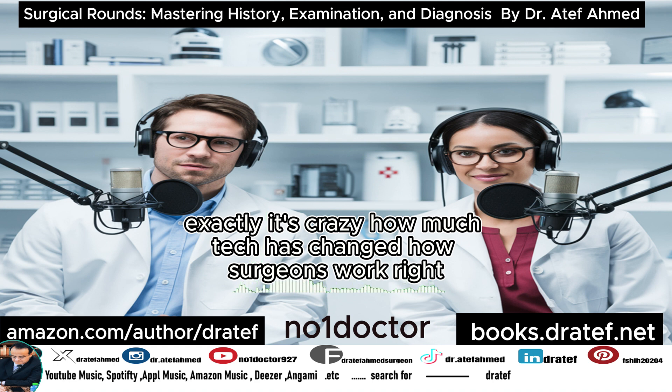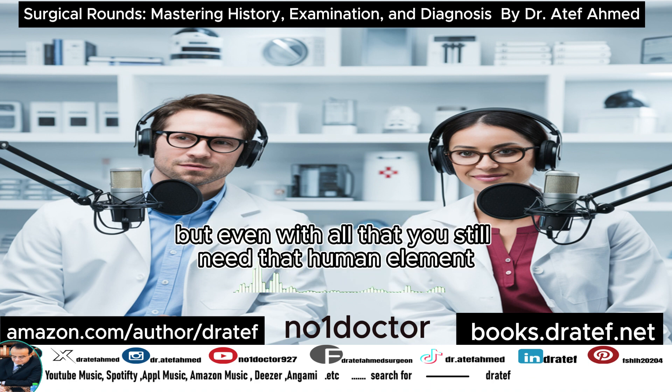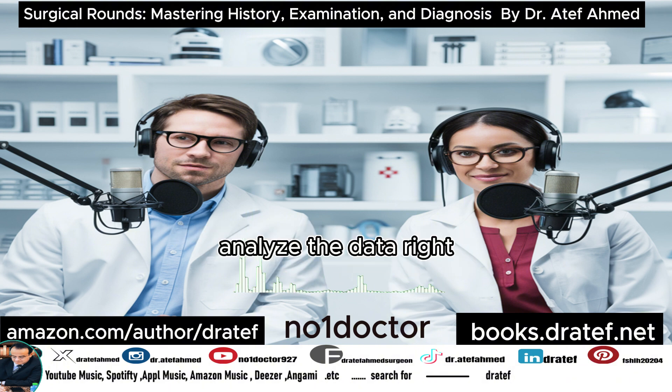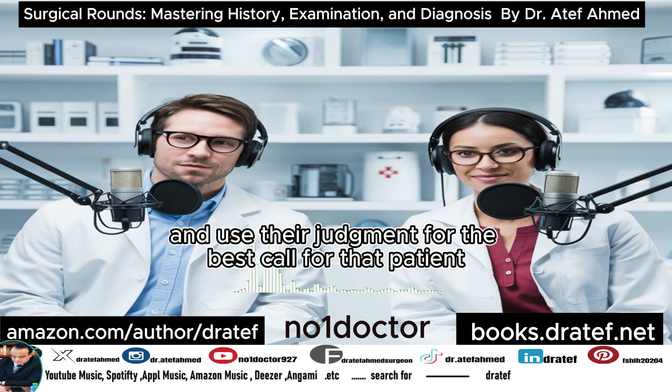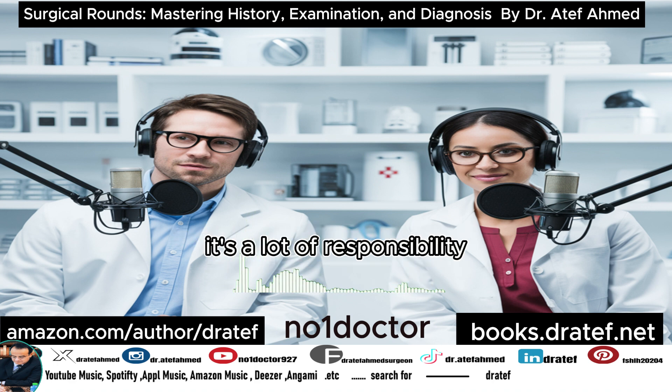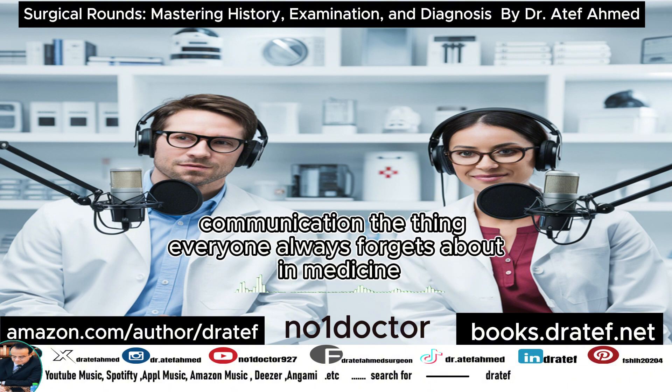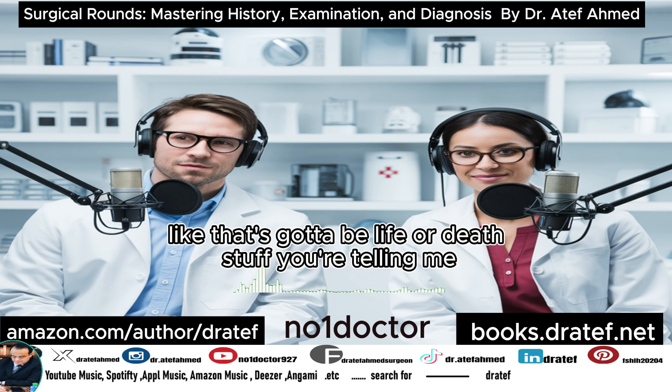Based on what they see in imaging, that's how the surgeon decides whether surgery or something less intensive is the right call. It's crazy how much technology has changed how surgeons work, but even with all that, you still need the human element. A surgeon needs to connect the dots, analyze the data, and use their judgment to make the best call for that patient.